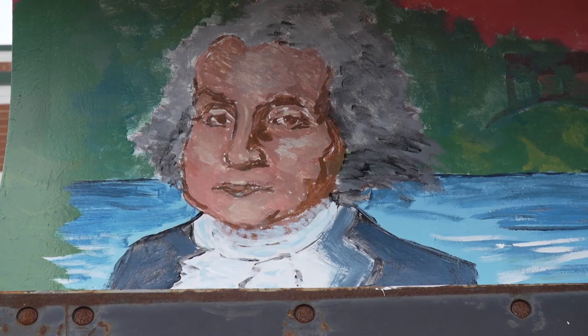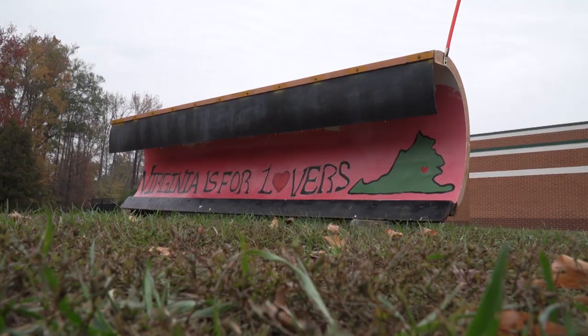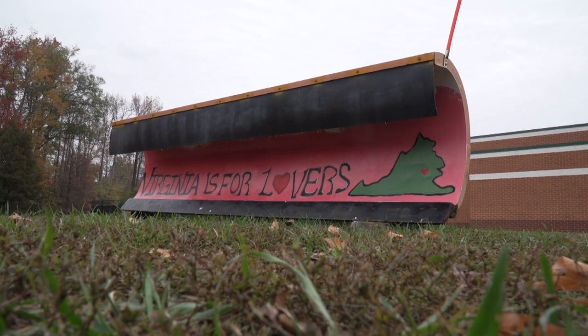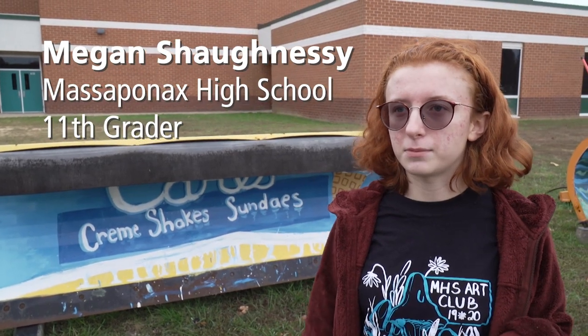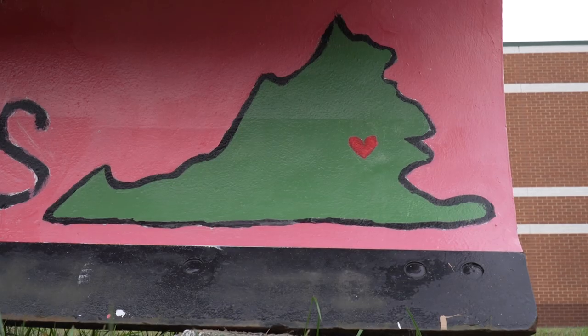We wanted to keep it Virginia-centric, so we presented that idea to the students. Every plow is going to be themed about things in Virginia, like historical landmarks and everything — things like the mountains, Virginia is for lovers.